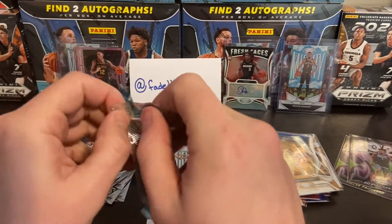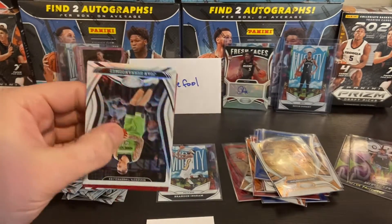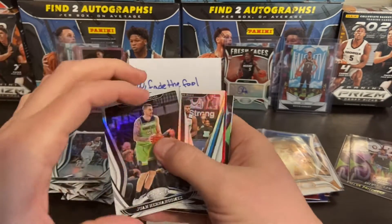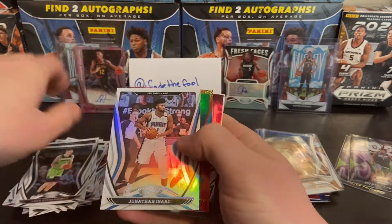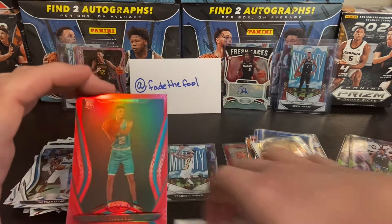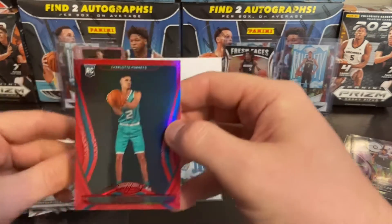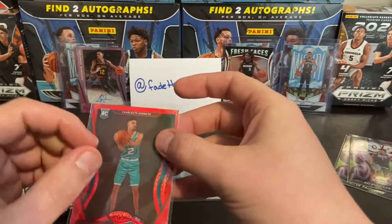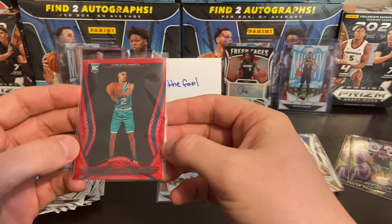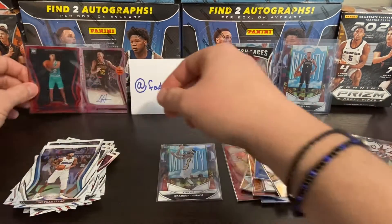Last pack — see if we can get something huge. Well, this is a beauty: Juan Hernangomez. Jonathan Isaac. LaMelo Ball — there it is, there he is! A little off-centered, but that made the box worth it. Sometimes all you need is one hit — it's a little off-centered but sometimes that's all you need. Let's put that up there.